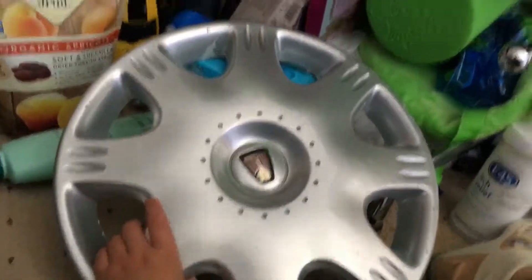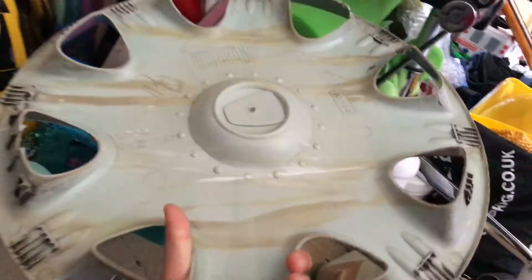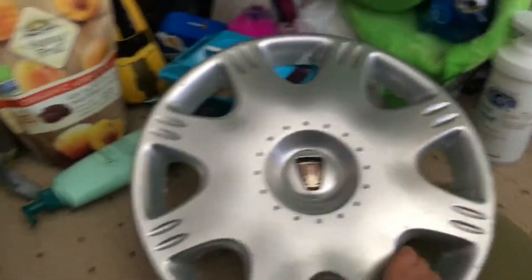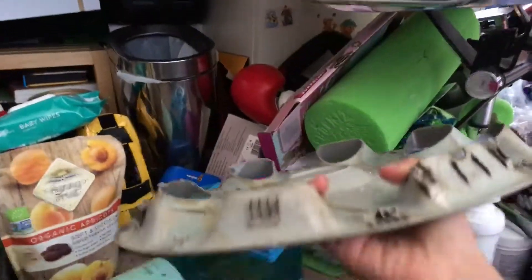My dad just cleaned it near a pub, so it's kind of an orange color. We used something to wash it up, and yeah, it's pretty cool. It's pretty rare to find — or at least I think so.